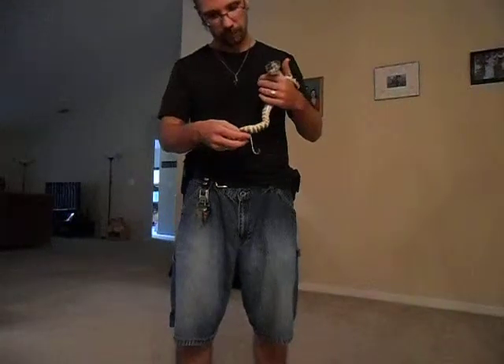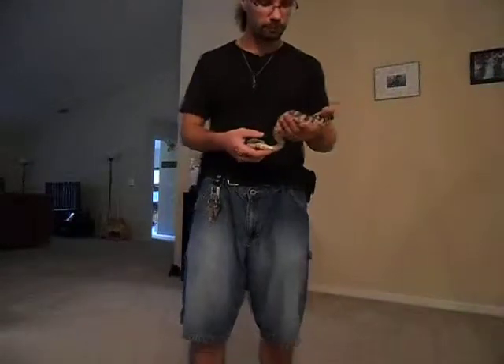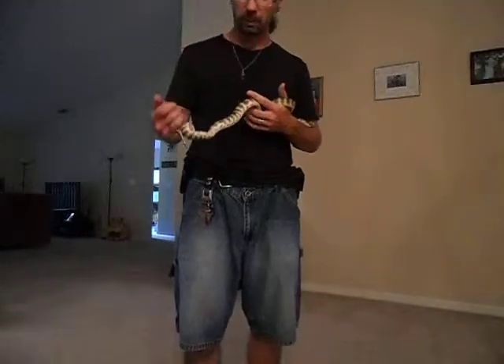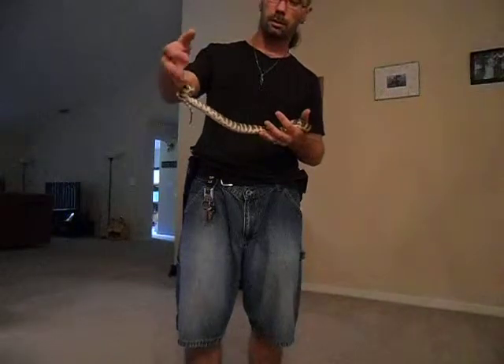He is about the same age as Byril — I think he's only like a day older or a day younger, come to think of it. You can see where he's wrapping around my finger because, like I said, they are semi-arboreal.